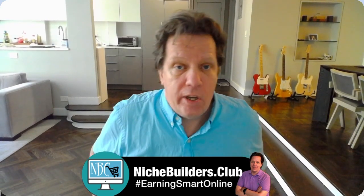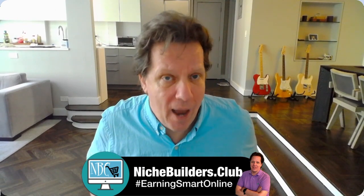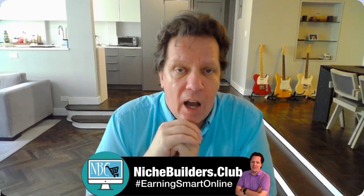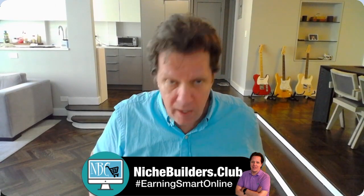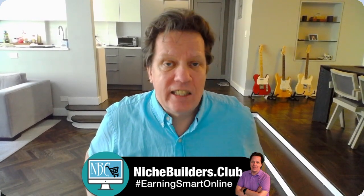Where you can make some serious money is basically by offering my turnkey packages. Simply go to nichebuilders.club — I have a complete roadmap to making six figures with my system. That's step four: working smart and treating this like a serious business.